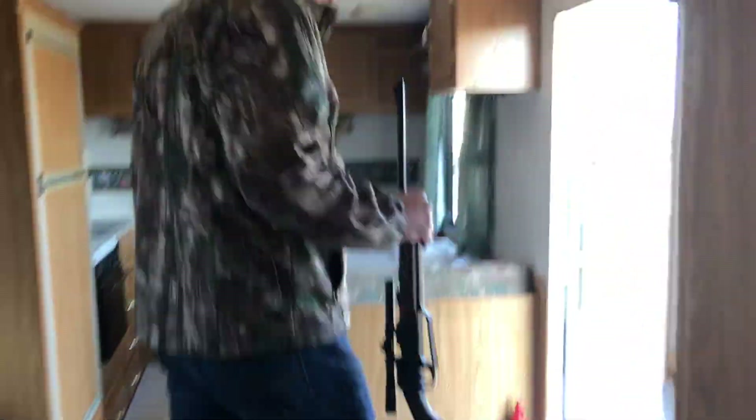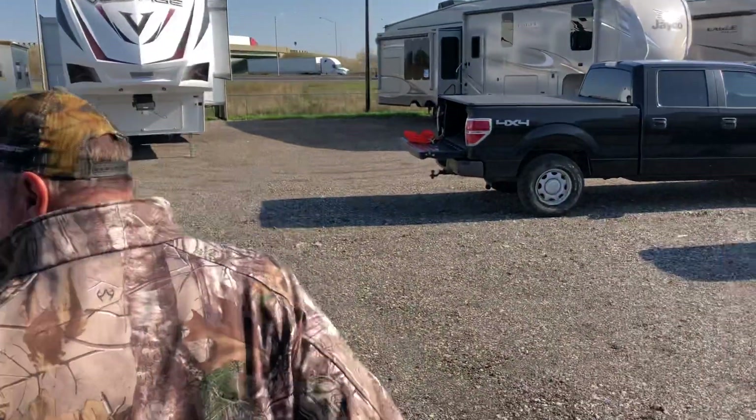We're gonna step outside and show the outside of the camper. And as we go around...